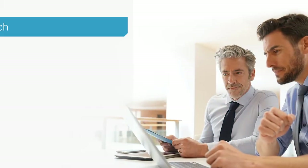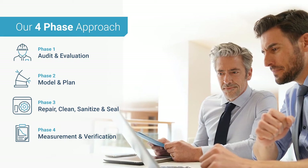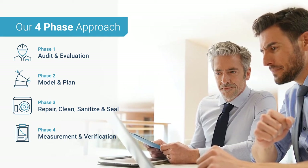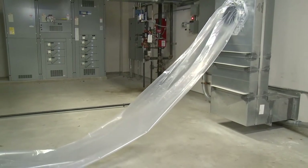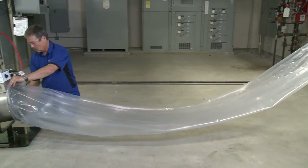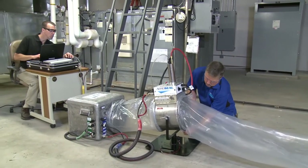Our solution provides ESCOs greater flexibility in how they reach their energy saving goals and our streamlined process will help you get your project underway quickly. Used on projects across a number of industries to help ESCOs deliver energy savings, we've sealed more than 200,000 projects across the globe.